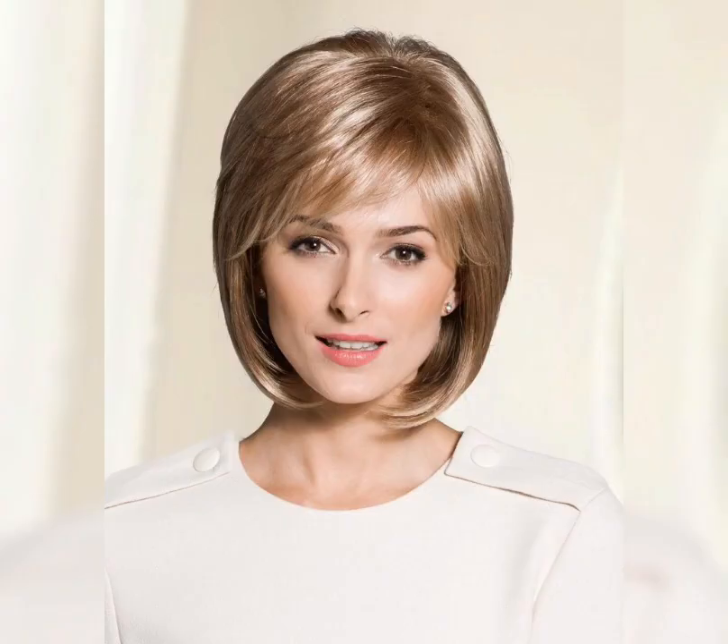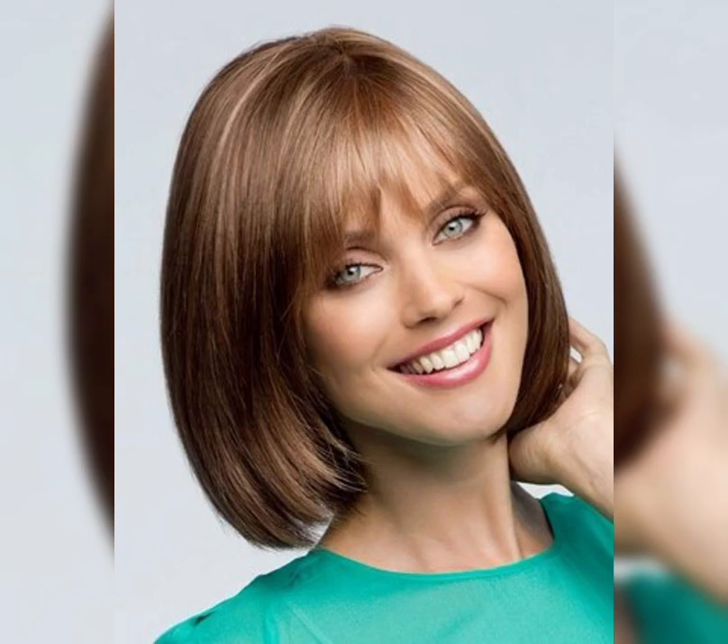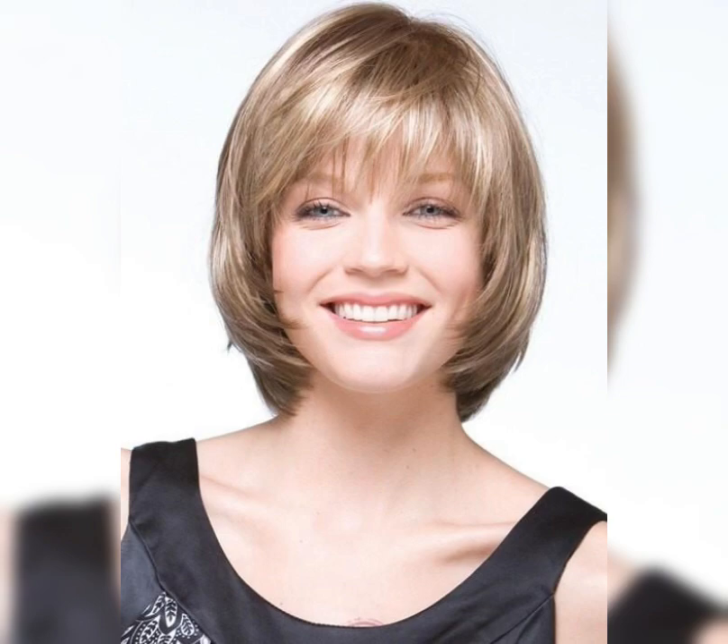When choosing a short bob hairstyle, it's important to consider your face shape and hair type. For example, those with round faces may want to opt for a longer bob that frames their face, while those with fine hair may want to choose a layered bob that adds volume and texture. It's also important to consider the maintenance required for each style, as some may require more frequent trims and styling than others.